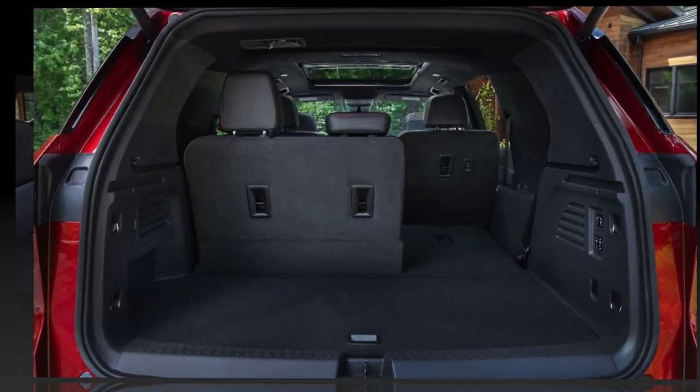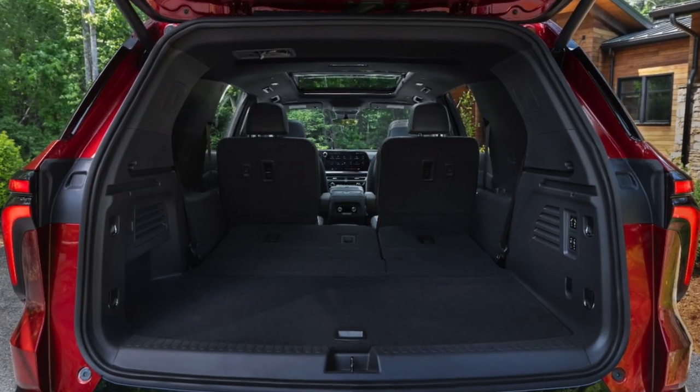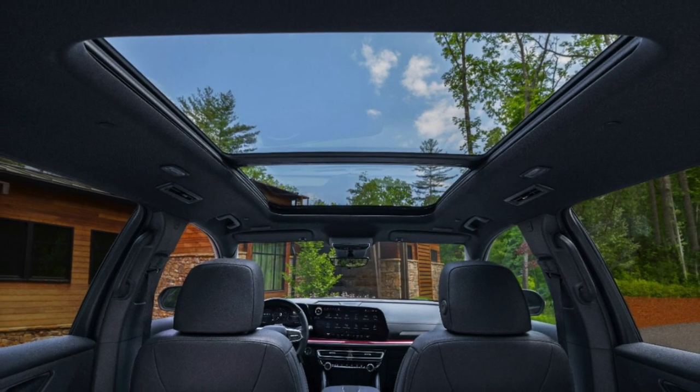Versatility: Seating and cargo versatility shine in the Traverse with various configurations, from eight-passenger seating to smart-slide second-row captain's chairs, ensuring comfort and accessibility for passengers and cargo alike.